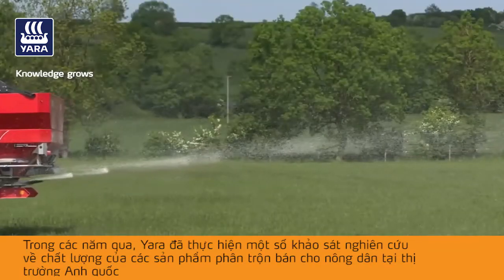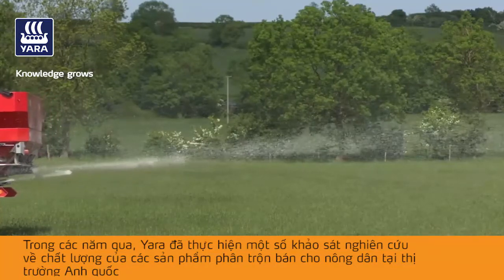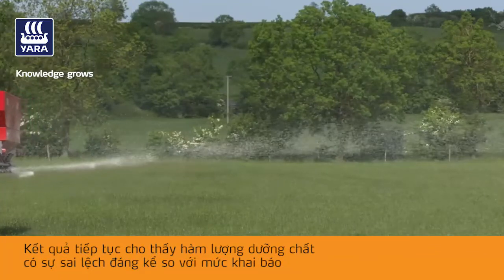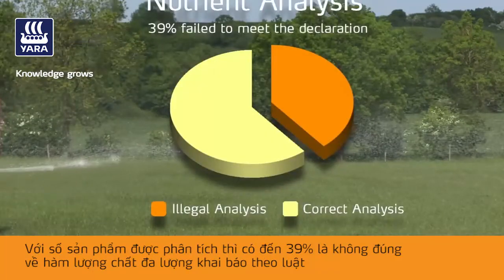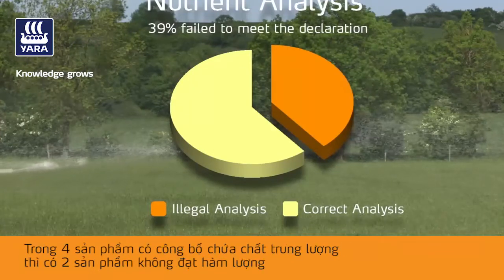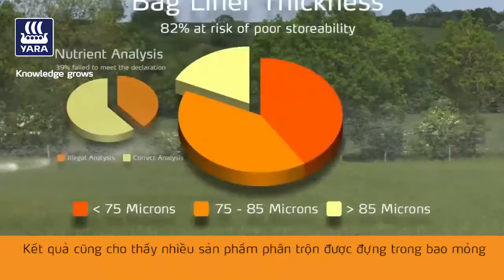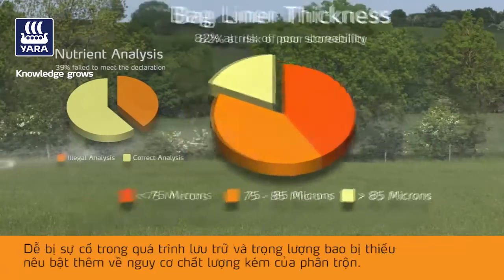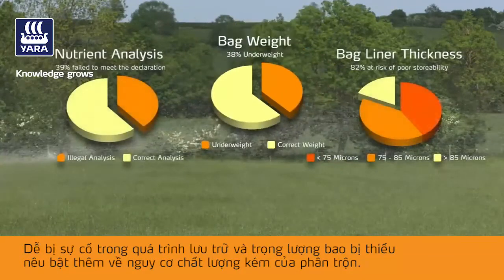Over the years, Yara has conducted a number of surveys investigating the quality of blended fertilizer products available to farmers in the UK. Results continue to show a significant percentage of analysis failing to meet statutory declared levels. Of the products analyzed, 39% were found to be illegal in their primary nutrients declaration. Of the four products declaring secondary nutrients, two were found to be illegal. The findings also showed that many competitor blends were in thin bags, likely to cause problems if stored, and that bags were underweight, highlighting the additional risks of buying poor quality blends.